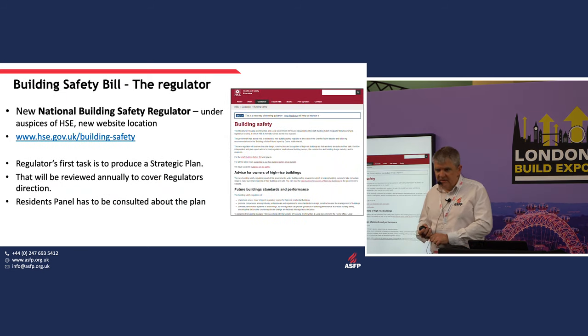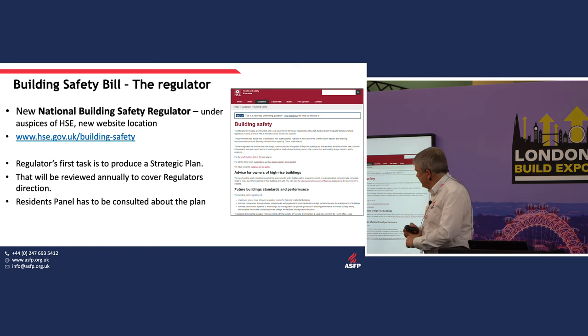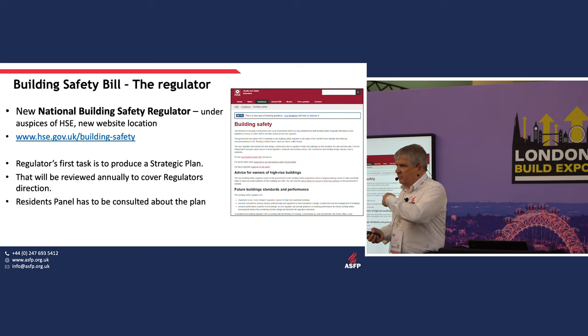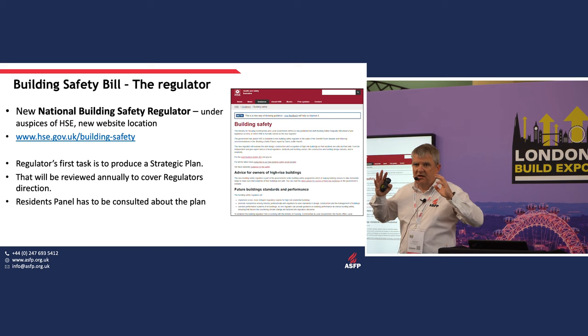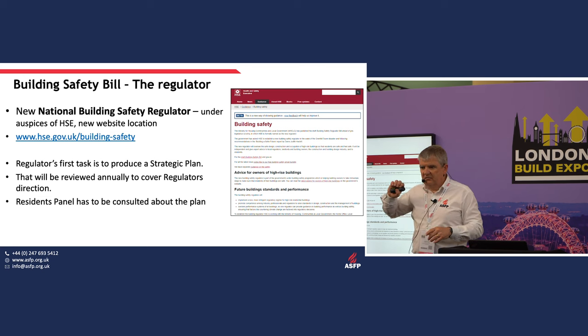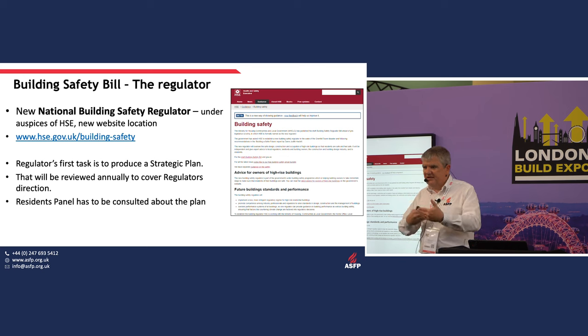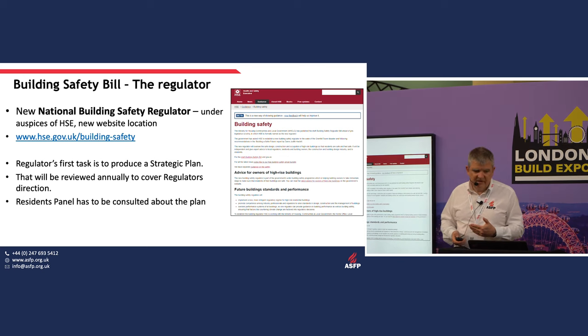Under the Building Safety Bill, there's a new regulator under the auspices of HSE. They have a website where, if you're interested in what they're doing, you can find their first thoughts as they get used to this new role. They're coming up with a plan and will let us know what that is.